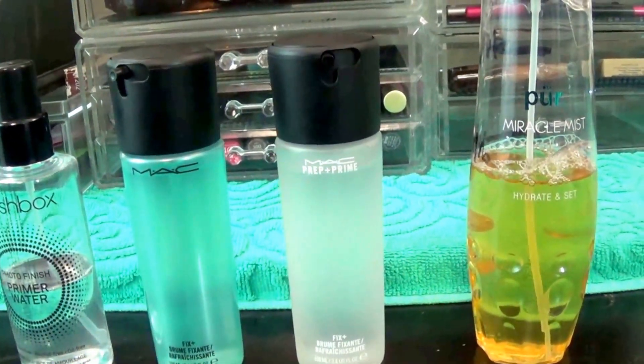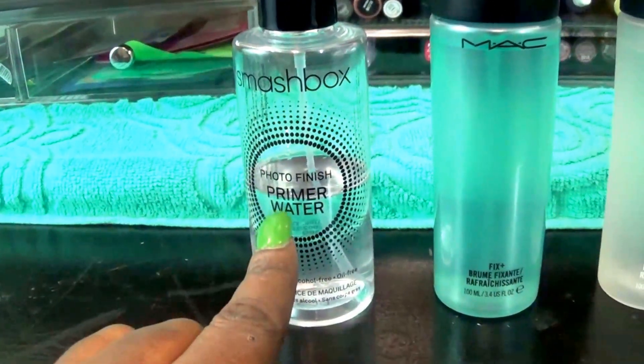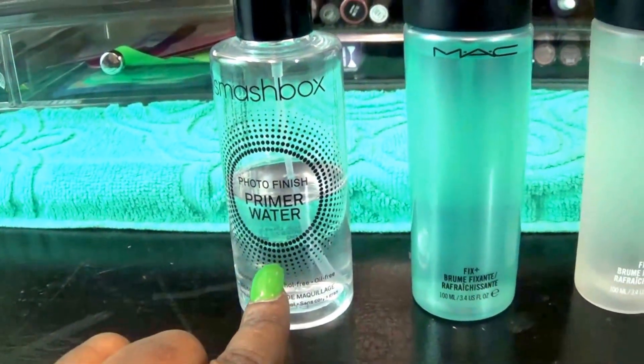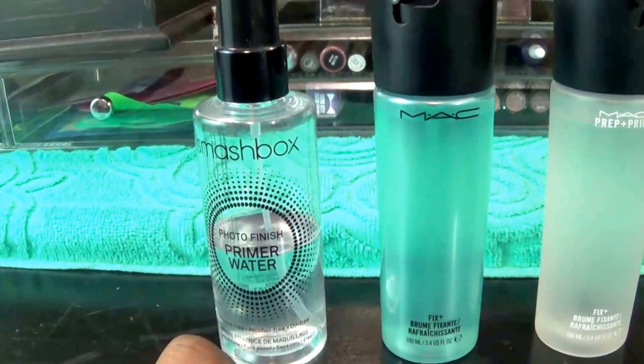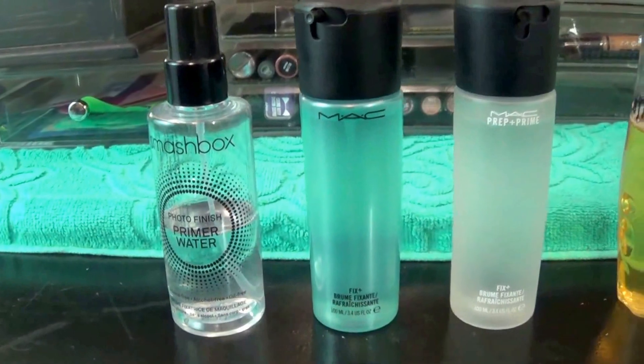I just want to keep all my bottles looking the same. Then I have the Smashbox Photo Finish Primer Water. I really do like this, but because it's a black top like those, I'm going to keep it in that bottle.